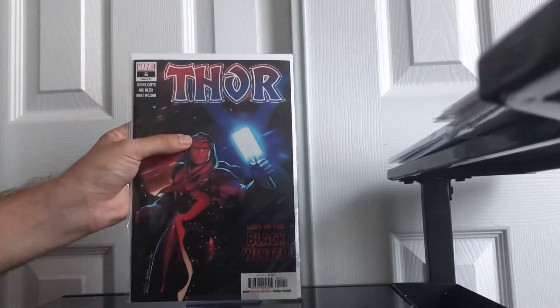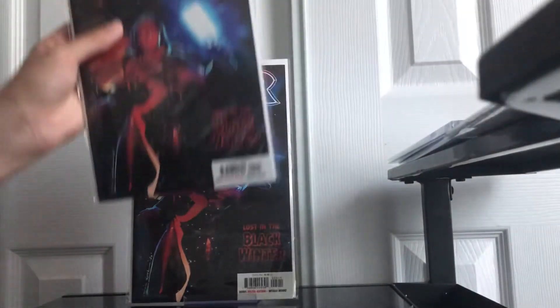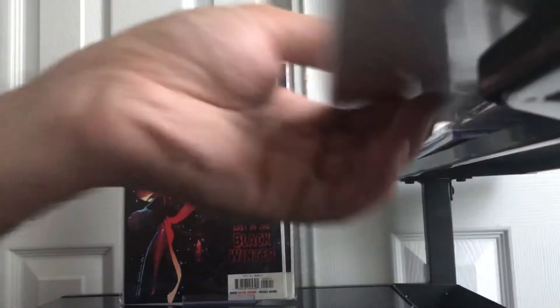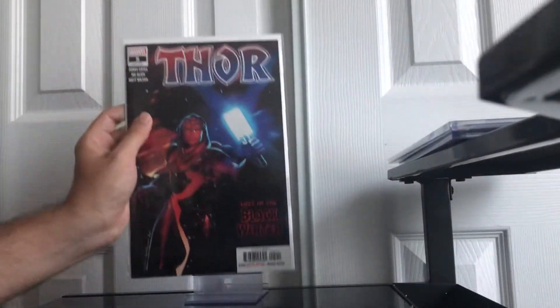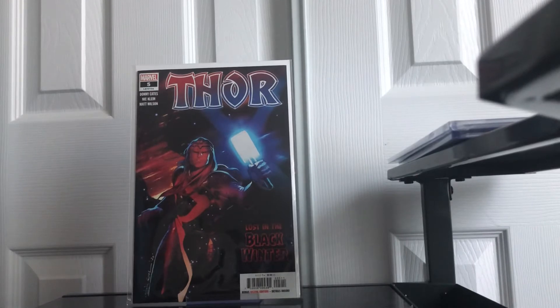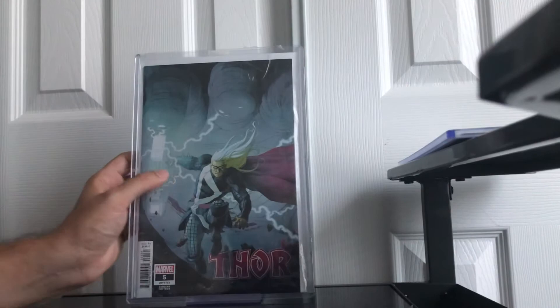Anybody that doesn't know, this is the first full appearance of the Black Winter. It's a big key at the moment. I'll be sending in another A cover — I already have one currently at CGC, so I'm going to send over another one. That's 6 A covers in total. So very happy about that. In total, I have 7 of these — I just actually got another one today for cover price, and that's included in here. So I have 7 A covers that I'll be getting back from CGC.